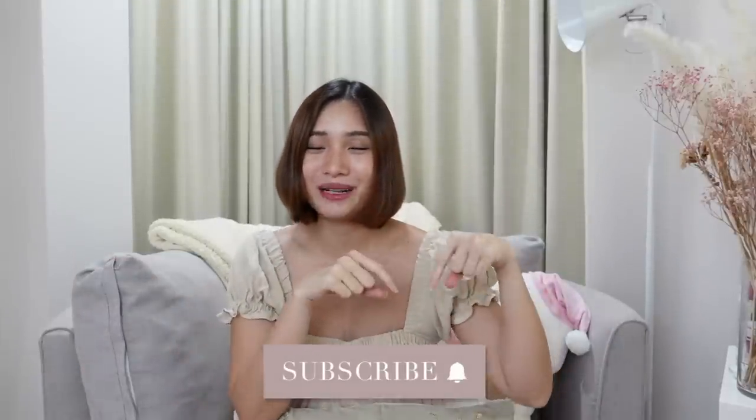Hello everyone, it's Angel and welcome back to my channel. I'm back with a haul — I'm so excited to share new products I found on Lazada and Shopee. If you follow me on Instagram you may have seen some already, but there's still a lot of new stuff here. My hauls don't have a specific category, so products range from clothing to kitchen stuff to home stuff to gadgets. Everything will be linked below. Don't forget to hit the subscribe button and the bell button.